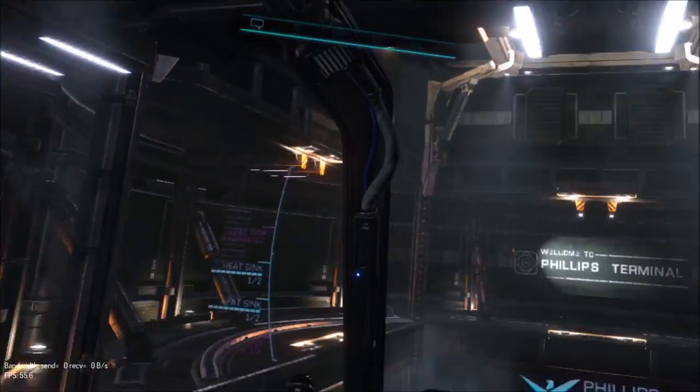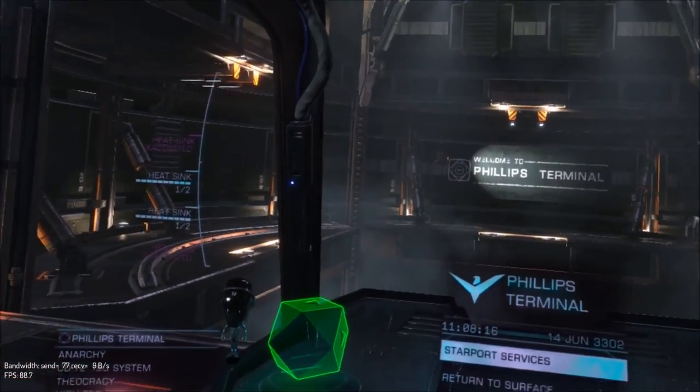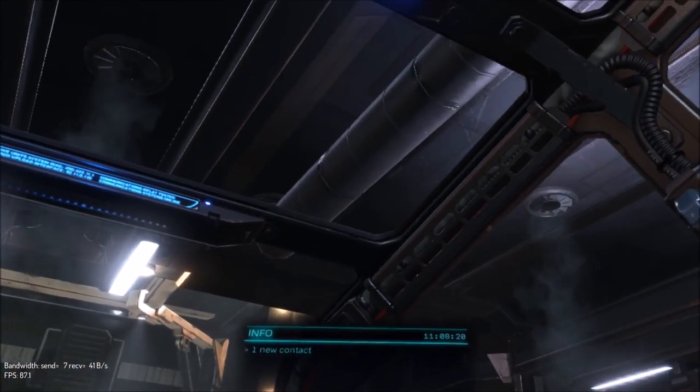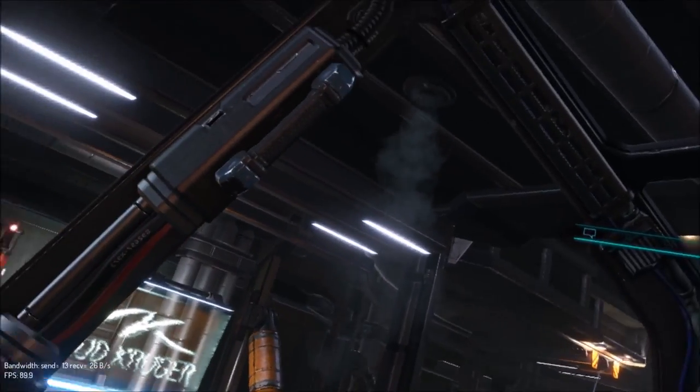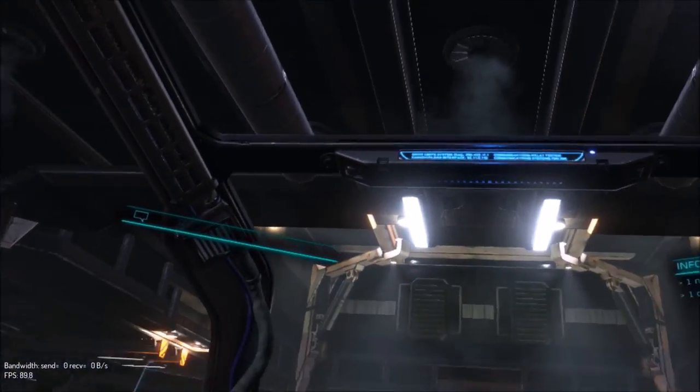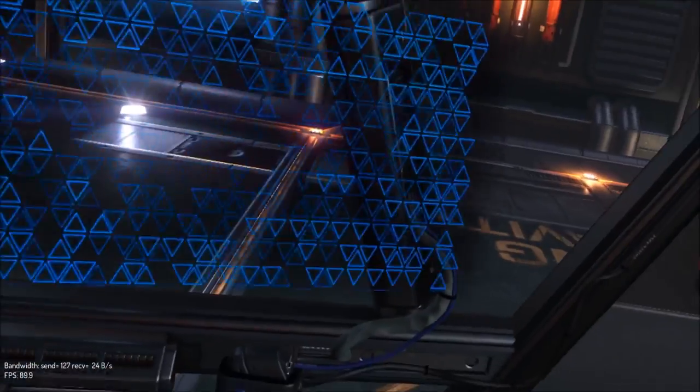This feels like I'm in a crane, you know those really tall cranes with the glass cockpit — it's like that but bigger. I'll stand up in a minute to show you the full height.